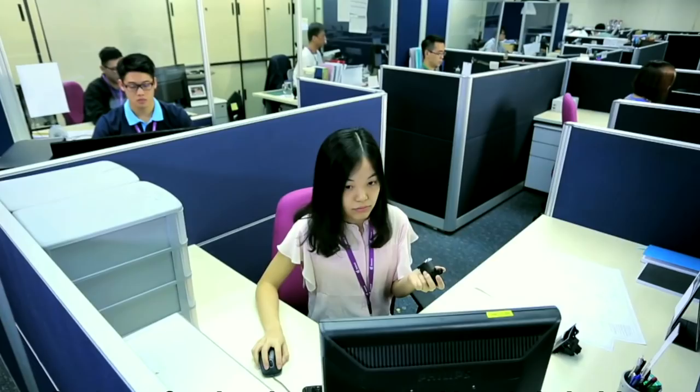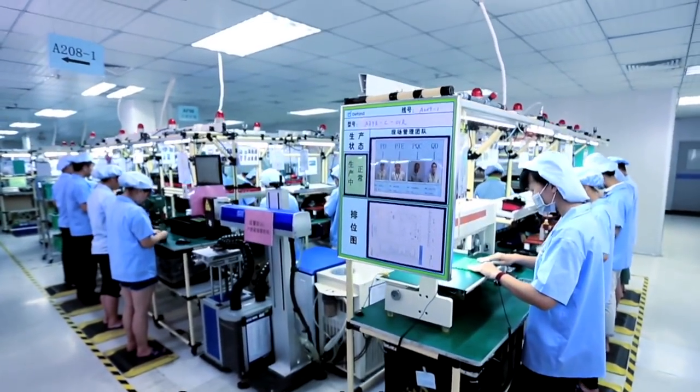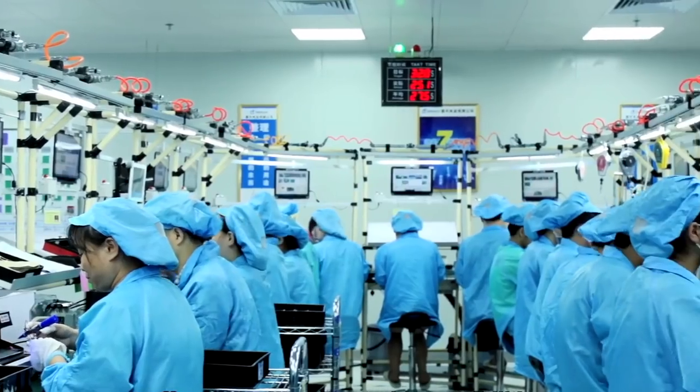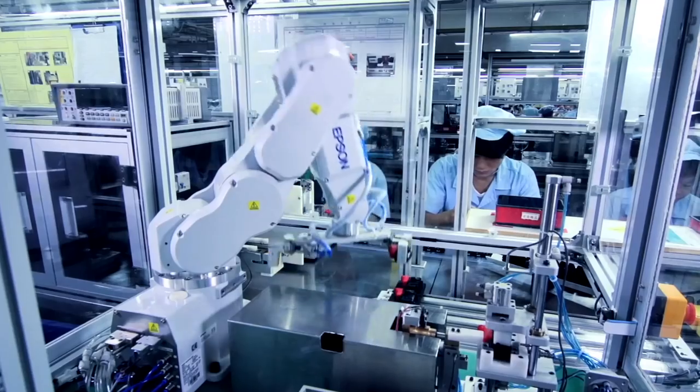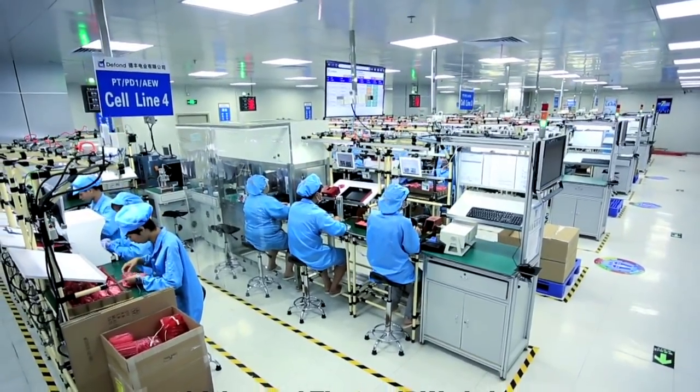They did a Q&A session with us and were able to provide insights into things like IP protection and due diligence — both from the side of the customer and the side of the factory — so you could actually work out whether somebody would be a good fit. Then we got to see the factory, which was my first experience at a factory in China, and I was absolutely blown away. Seeing pictures and videos is nothing like actually going to a factory and seeing this extraordinary equipment all laid out.